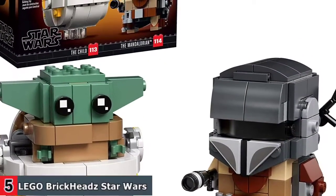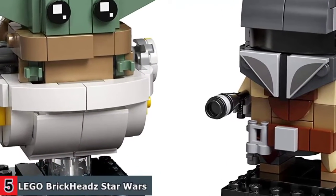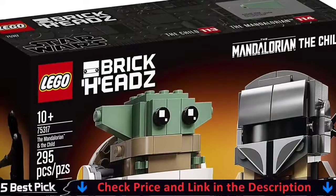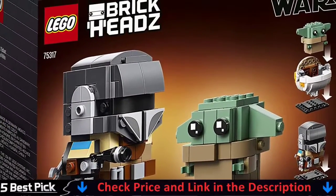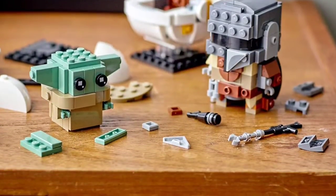The LEGO Group has been recreating iconic starships, vehicles, locations and characters from the legendary Star Wars universe since 1999. LEGO Star Wars is now its most successful theme, offering a huge variety of birthday, holiday and surprise gift ideas to delight all ages. The Mandalorian buildable LEGO figure has signature weapons — a blaster rifle clipped on the back and a blaster pistol in hand — to spark memories of the thrilling Star Wars: The Mandalorian scenes.